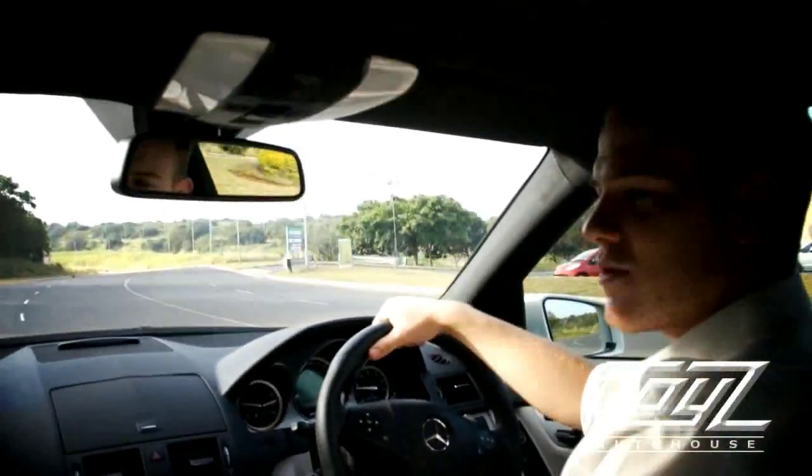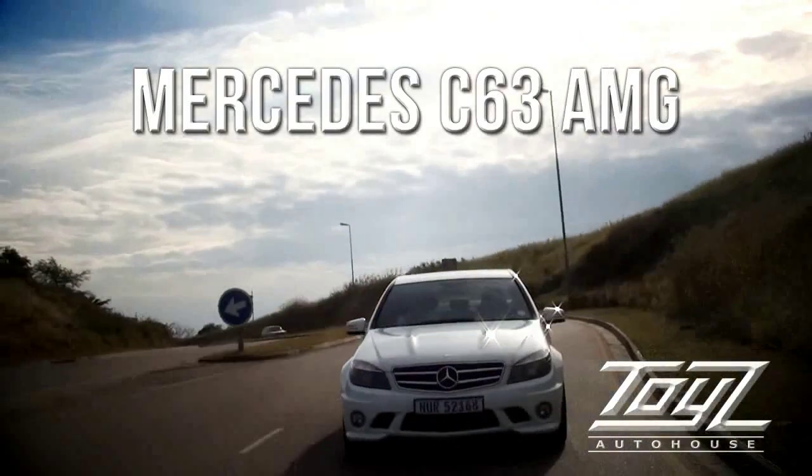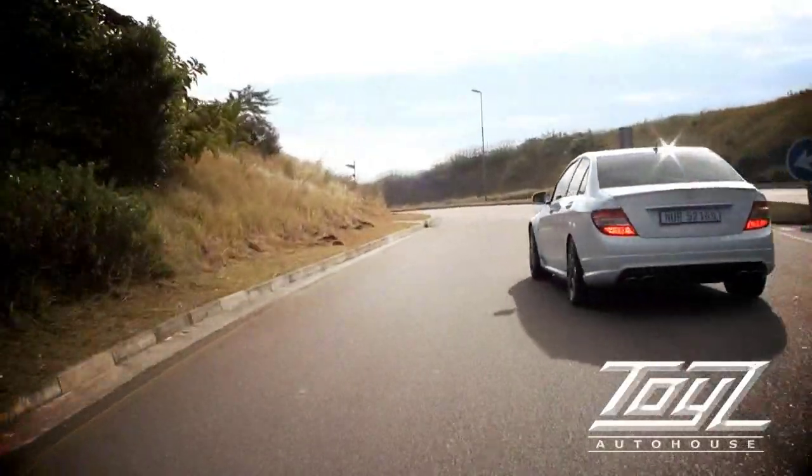Hi everyone, Matt from Toys Auto House here. Today we're going to be test driving the C63 AMG. This is a 2010 model with only 16,000 on it, so practically new, practically a demo model.